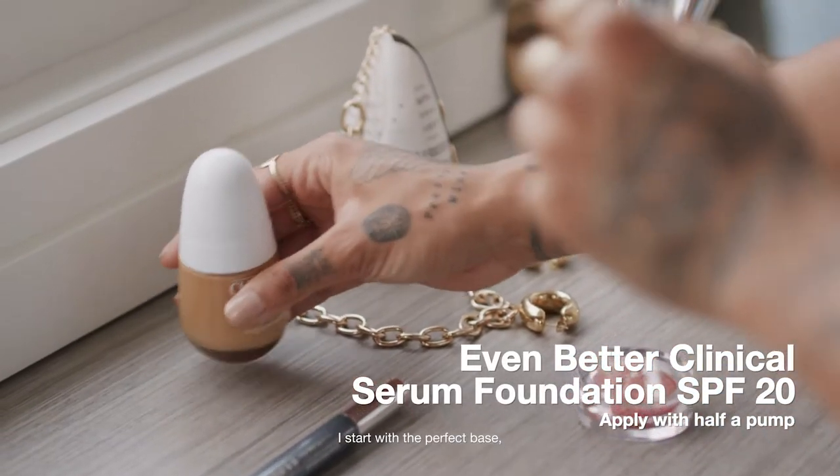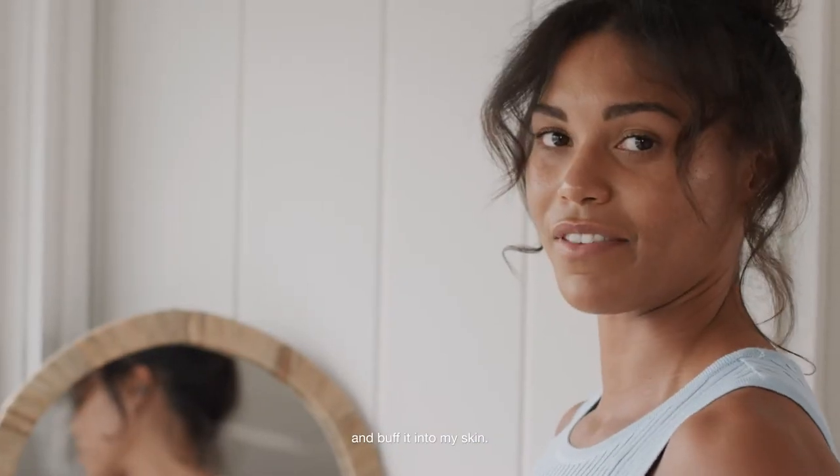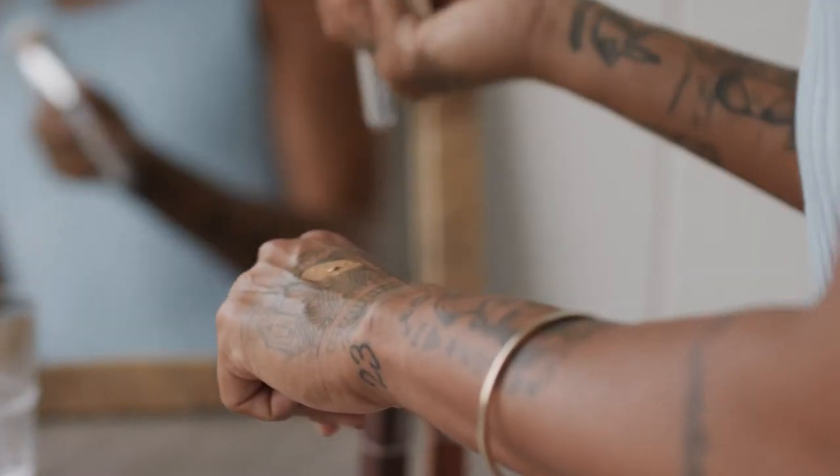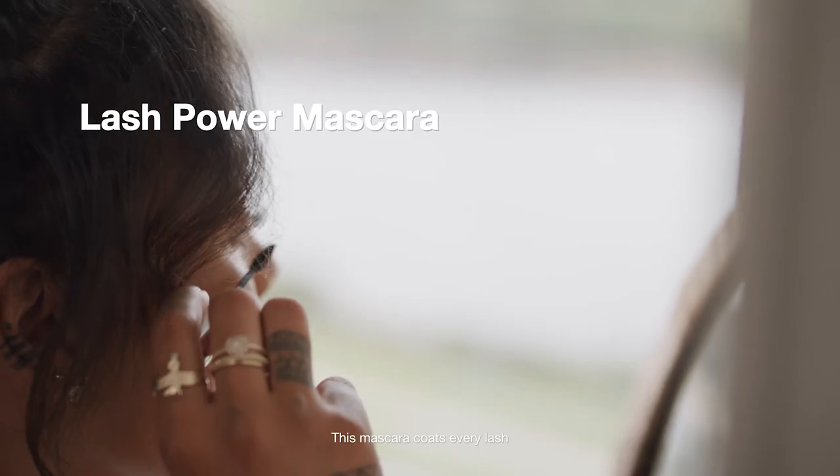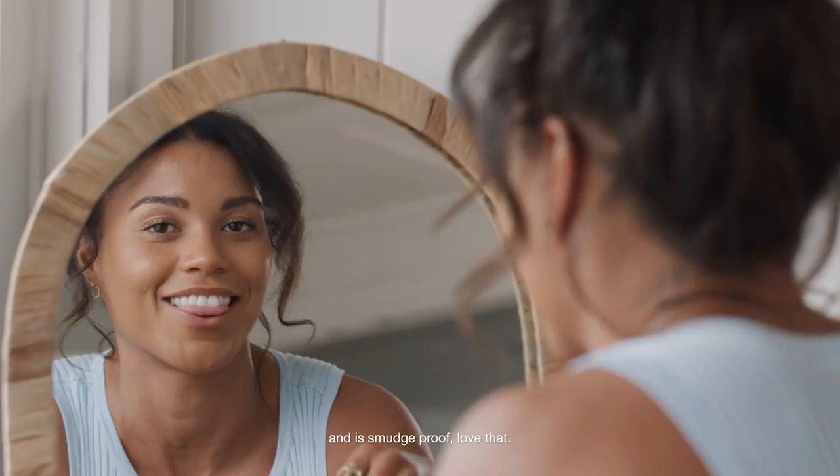I start with the perfect base — the Even Better Clinical Serum Foundation — and buff it into my skin. It nourishes my skin and lasts all day long. This mascara coats every lash and is smudge proof. Love that.